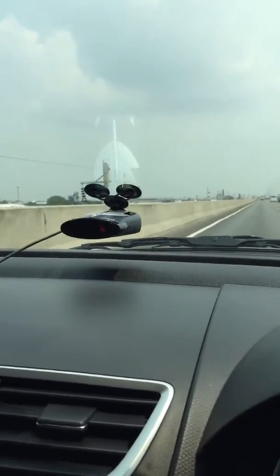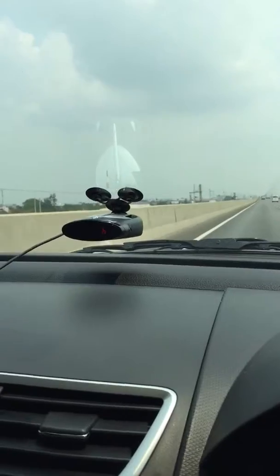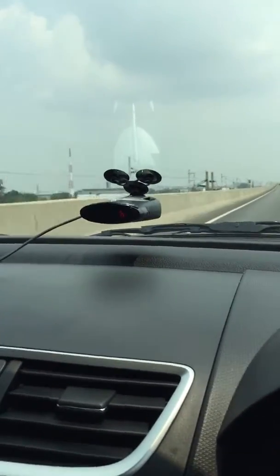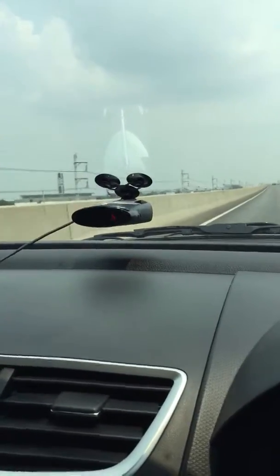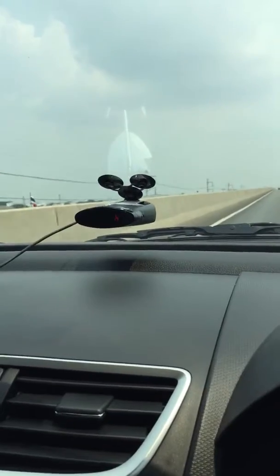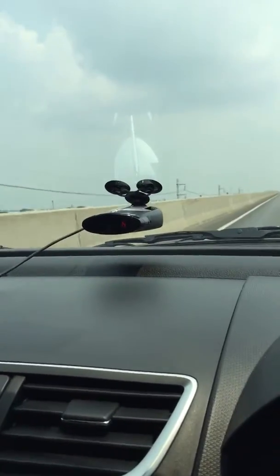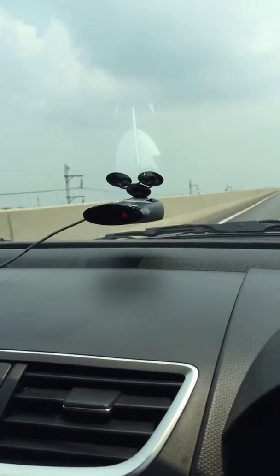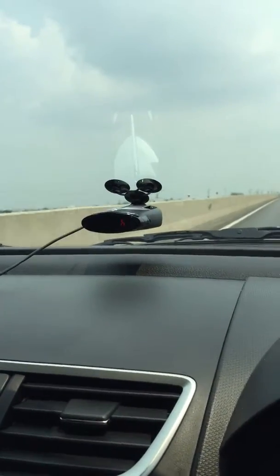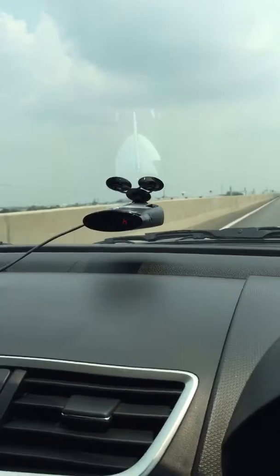The speed trap is normally nearby, but the last time I got here the guy wasn't here. So let's see if it's coming or not. Before I installed the detector, it came very often, but right after I put it on my car, it hasn't appeared since.